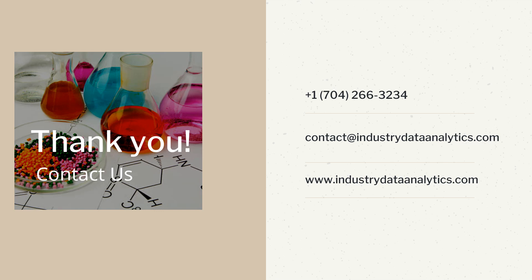Contact us at 1-704-266-3234 or at IndustryDataAnalytics.com.